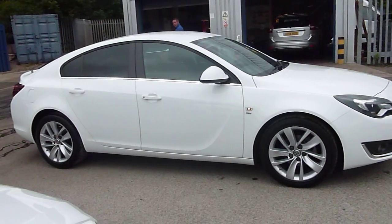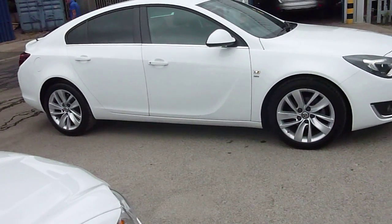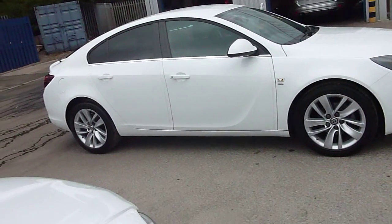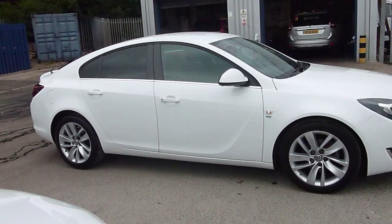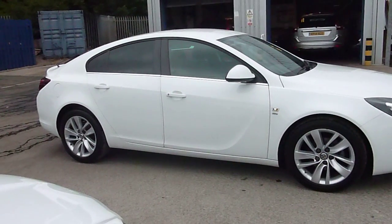Welcome to Rybrook Jaguar Chester. Here we have a Vauxhall Insignia. It's a 2 litre diesel, variant SR. It has a sat nav and privacy glass in the back. It's manual with 6 gears. The exterior colour is white with an interior of black cloth. The date of registration is the 28th of the 7th of 2014.